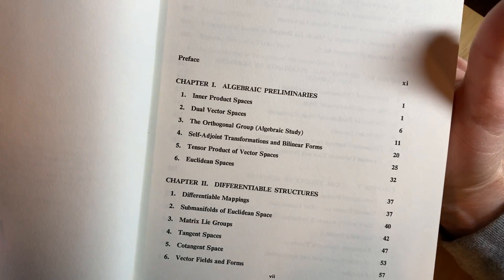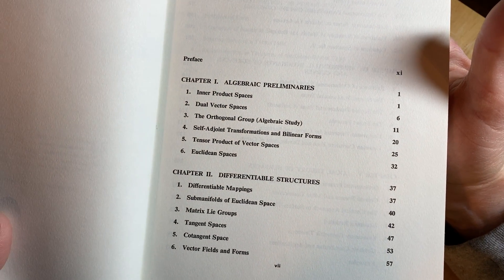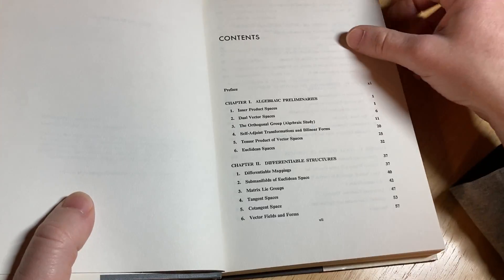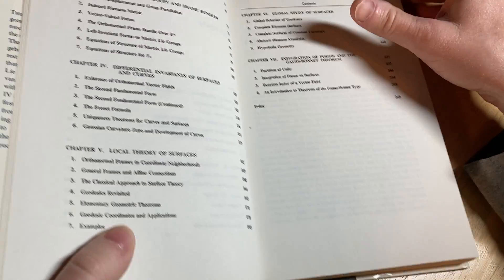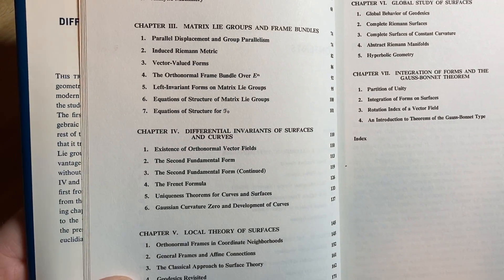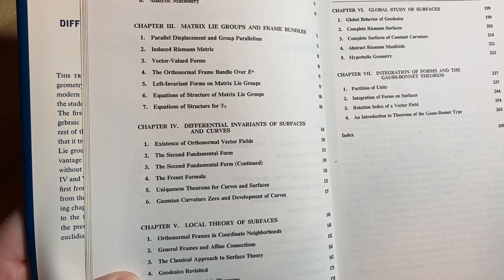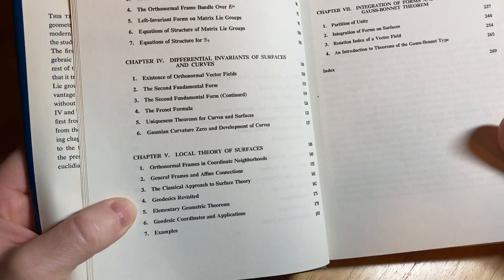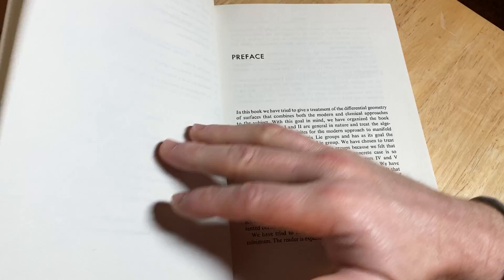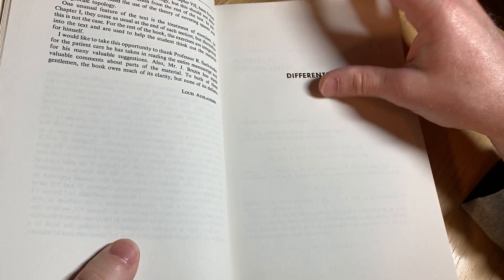So if you have the opportunity to study differential geometry in college and it's something you want to do, you should definitely take it. A lot of schools don't offer differential geometry courses, and when they do it's pretty rare. So it's not something that a lot of math majors might see, and usually it's an elective when it is offered.